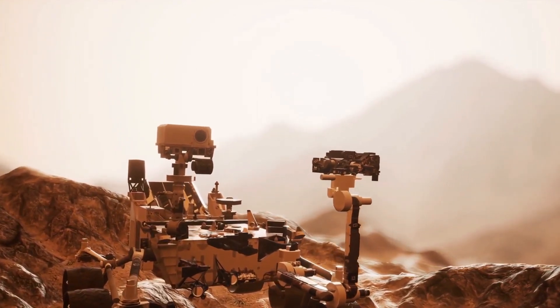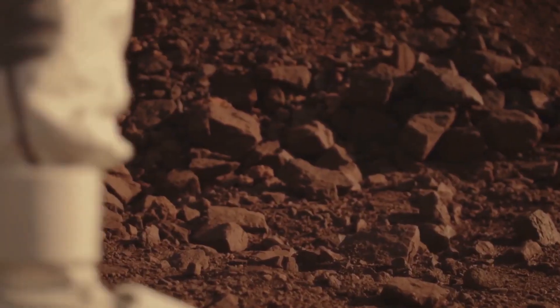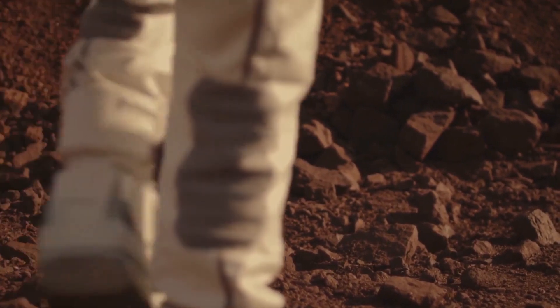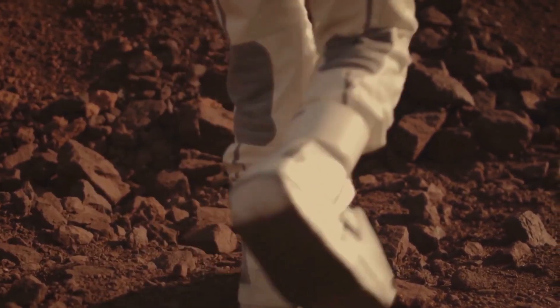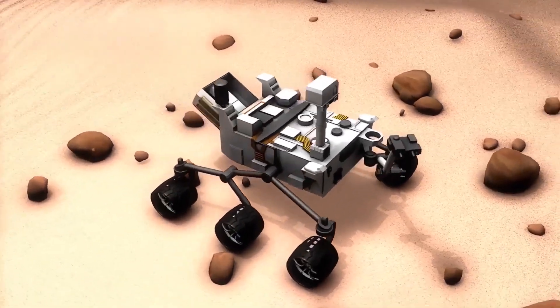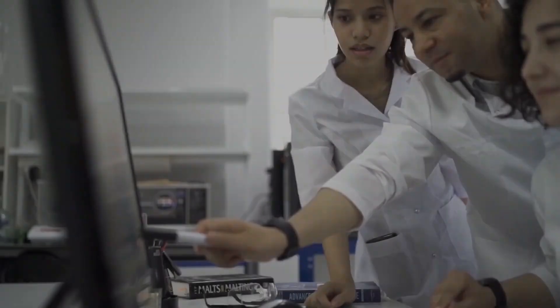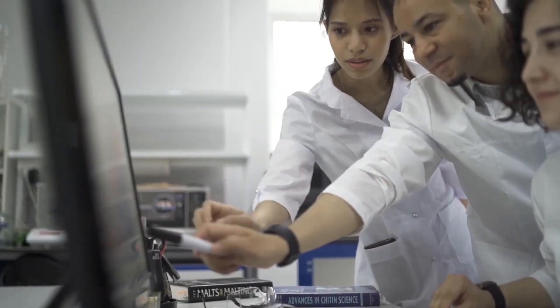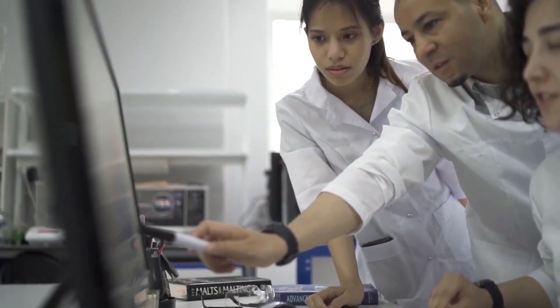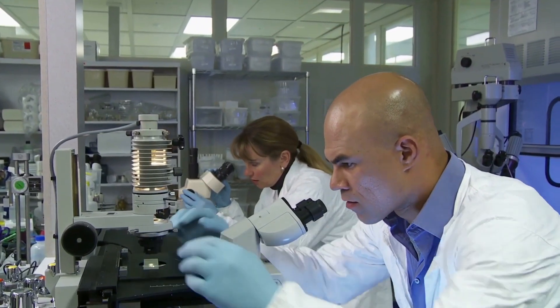Perseverance carries 43 tubes for samples, each a little thicker than a pencil. NASA and ESA are planning to bring around 30 filled tubes back to Earth. NASA plans to organize a community meeting for planetary scientists in September to assess whether the collection it has done so far is scientifically worthy enough to be picked up. That's a key question because of all the time and money required to return the tubes.